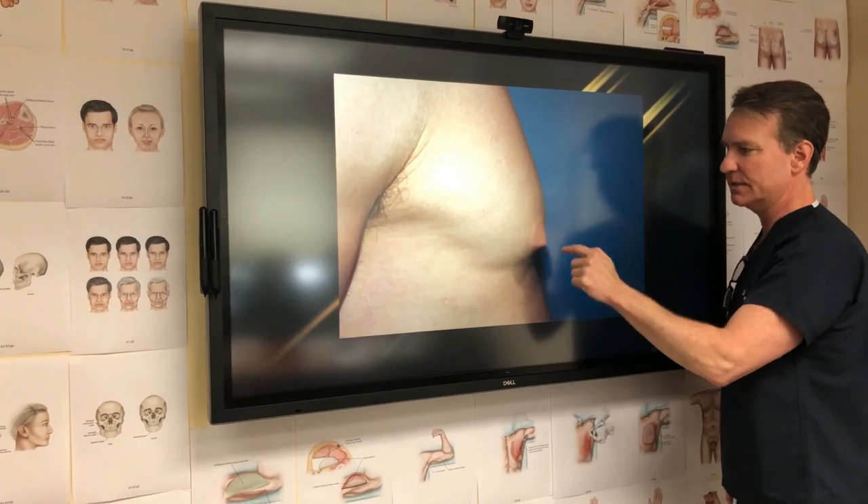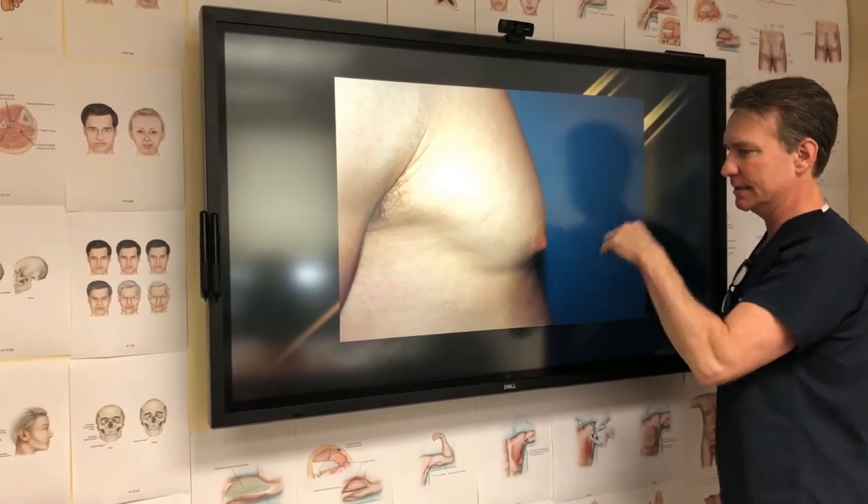So here's the offending case — got a little puffy nipple, a little protrusion. Guys don't like it.